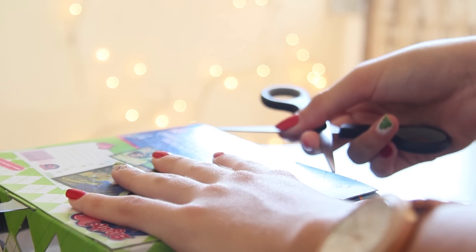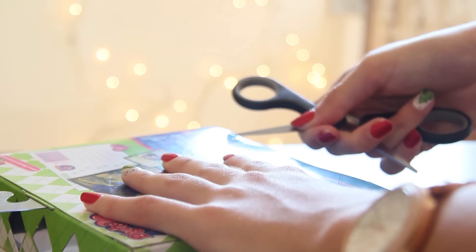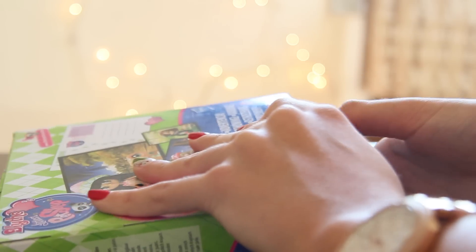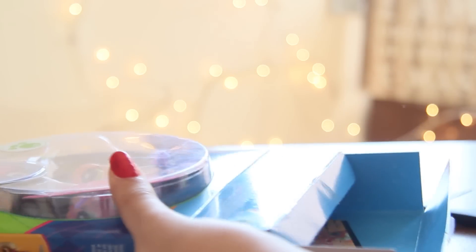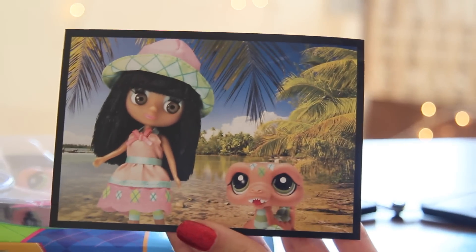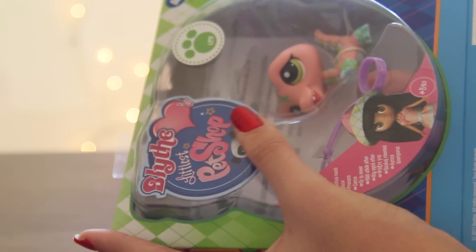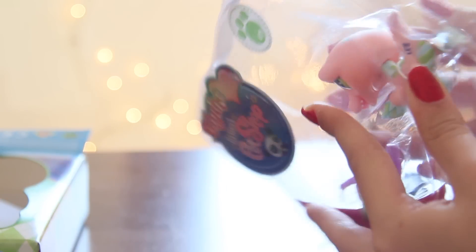On with the actual unboxing part of the video. I found this LPS in a supermarket in the toy section — because you know all the supermarkets have a toy section, that's really relevant information. LPS are so hard to get out of the box. It comes with this postcard — these are travel pets, by the way — which I'll probably send to my grandma, just kidding.